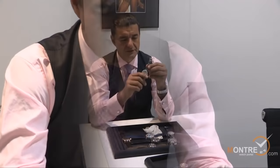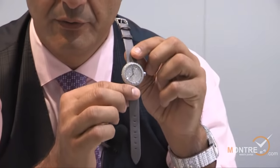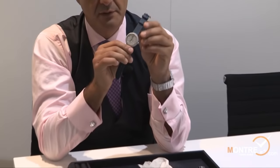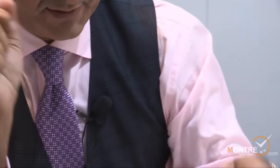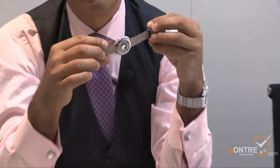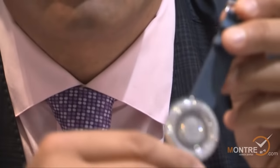The suggested retail price for the pave crystal 32 millimeter watch is $38,000 US. The 38 millimeter pave is $40,000 US, and the very first all-baguette crystal — my favorite — is $260,000 US.